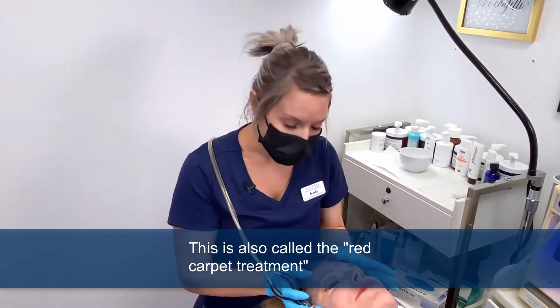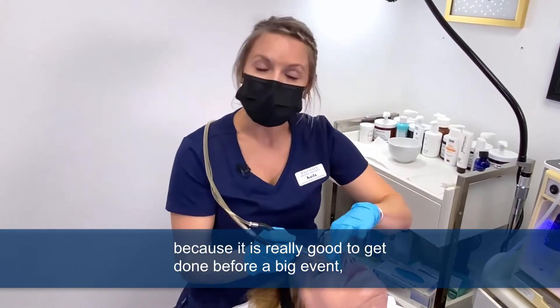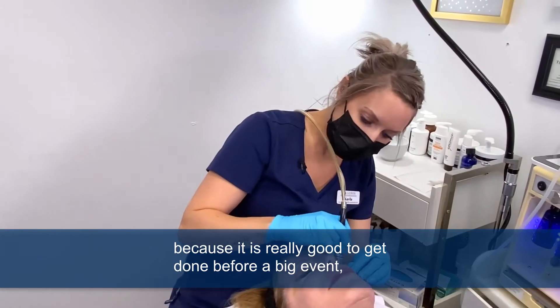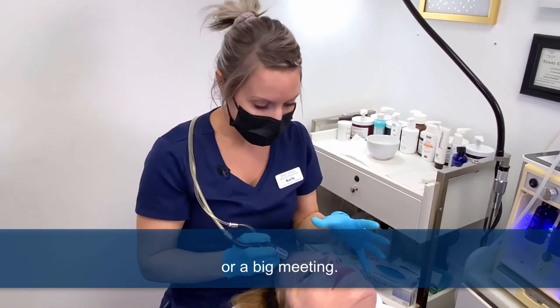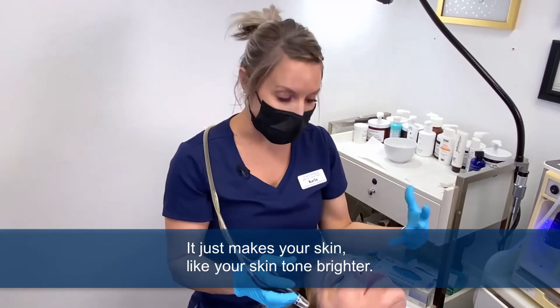This is also called the red carpet treatment because it is really good to get done before a big event or a big meeting. It just makes your skin tone brighter.